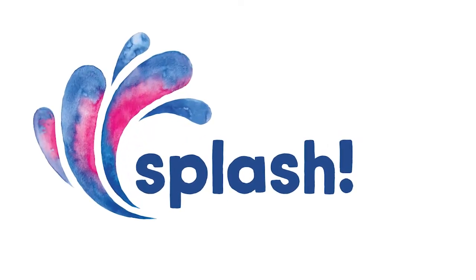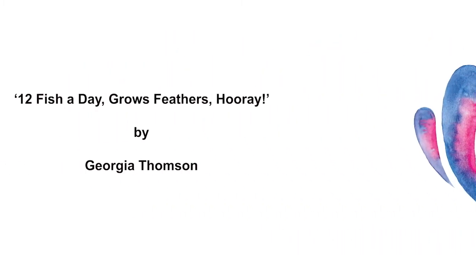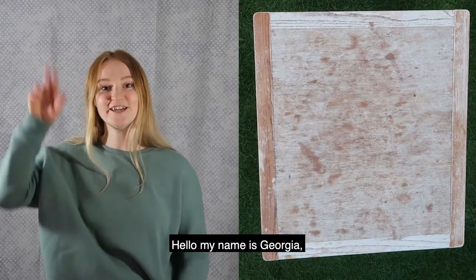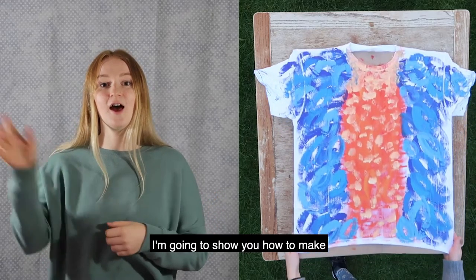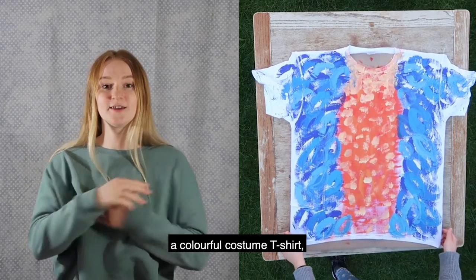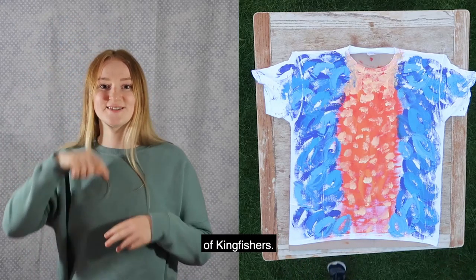Splash! Canal side stories. Twelve fish a day grows feathers. Hooray! By Georgia Thompson. Hello, my name is Georgia and today I'm going to show you how to make a colourful costume t-shirt and tell you a story about a family of kingfishers.